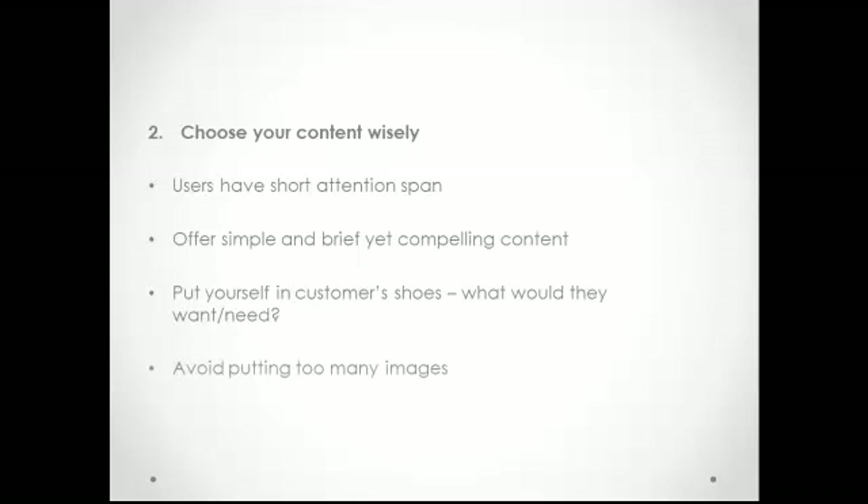Avoid putting too many images on your mobile site, as this can slow down site loading. Images should be in JPEG or GIF format, as these are the ones most often recognized by mobile devices. Always put descriptive alt tags for images in case they don't load fast enough due to compatibility issues with the mobile browser, a slow internet connection, or because a user's connection is too slow. Sometimes mobile users would still want to access your normal website, so remember to always have a link to your original site.